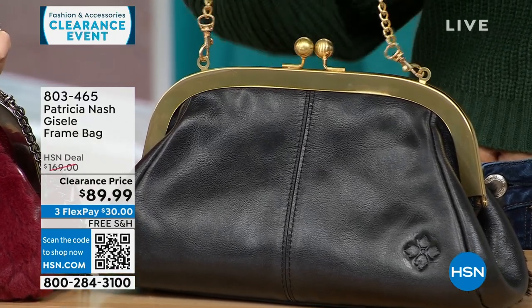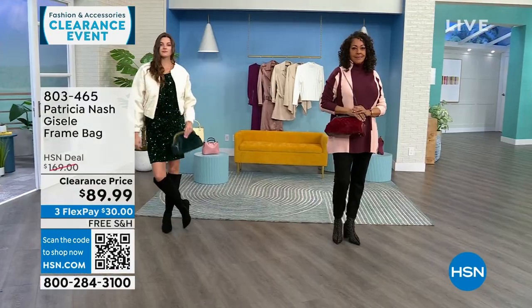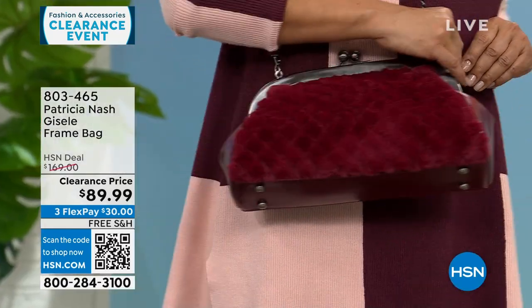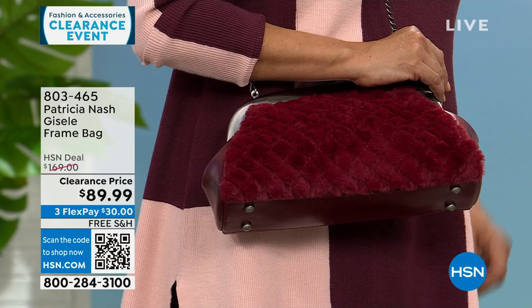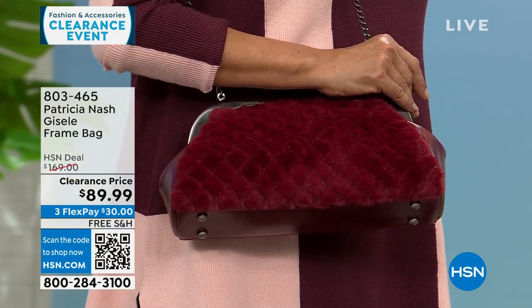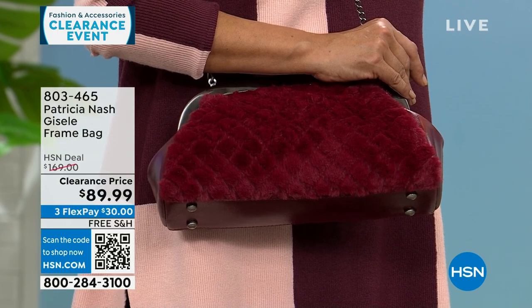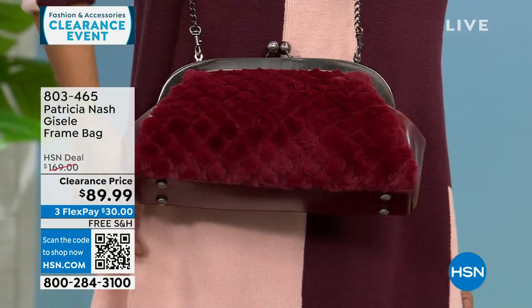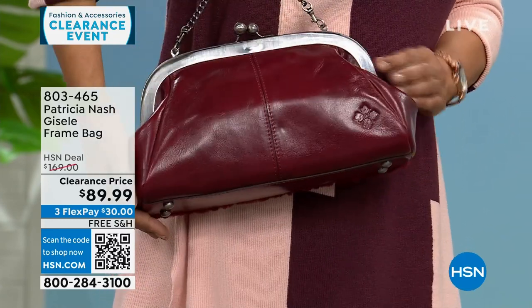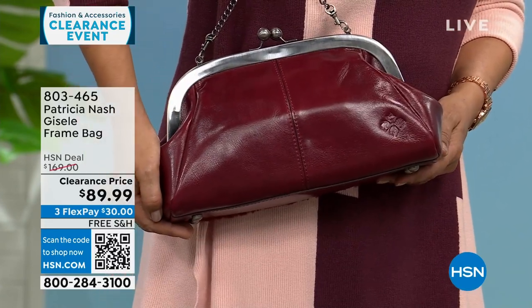There's a little bit of silver tone in the Scarlet and a mixed metal on my Verdi. Free shipping on all my Patricia Nash bags this hour — all on very deep clearance. All three options are available, but we're becoming very limited in the black and the Scarlet. Call 803-465.